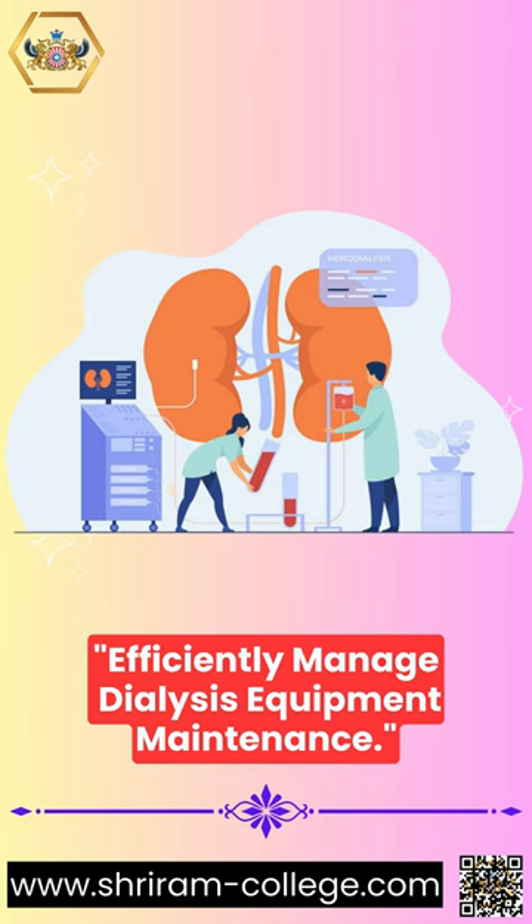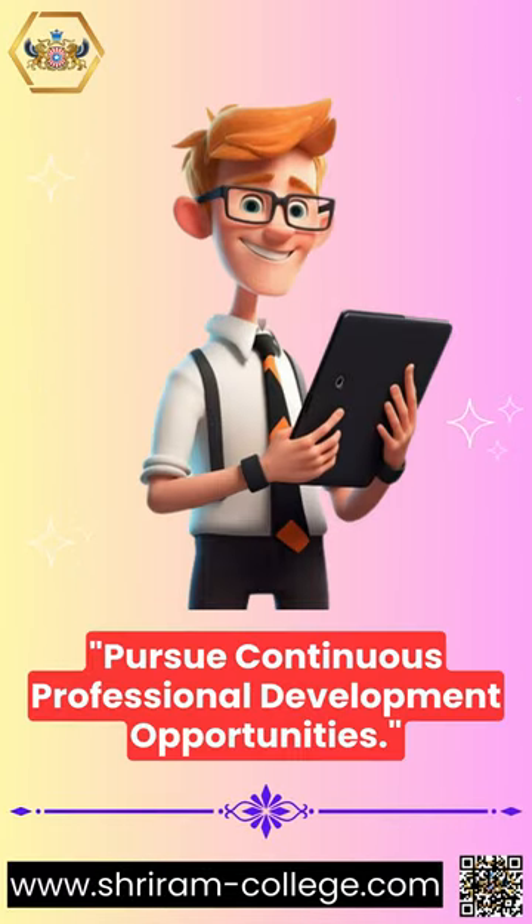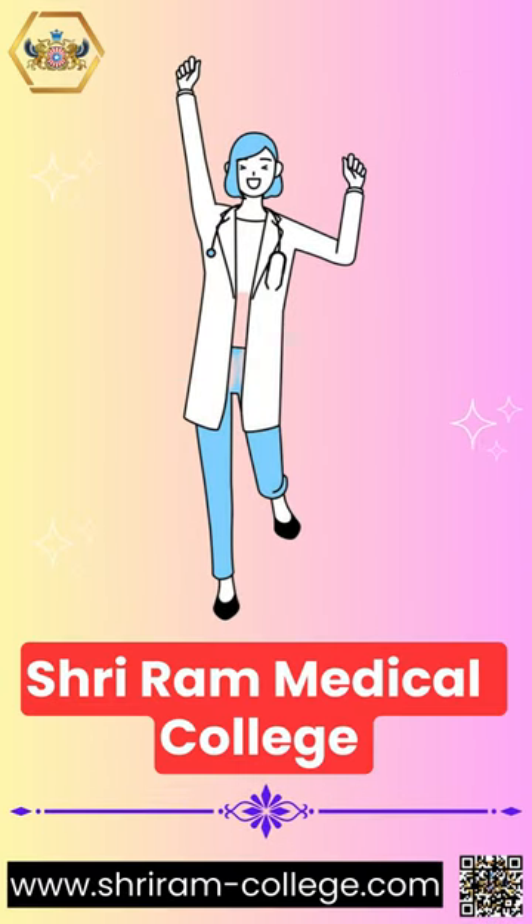Efficiently manage dialysis equipment maintenance. Pursue continuous professional development opportunities. Please subscribe to the Shriram Medical College YouTube channel.